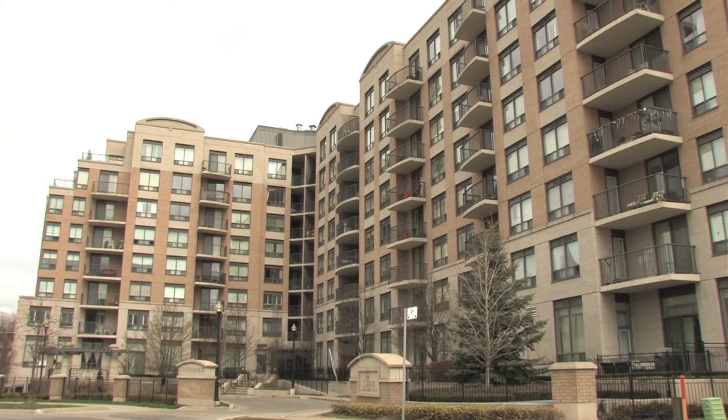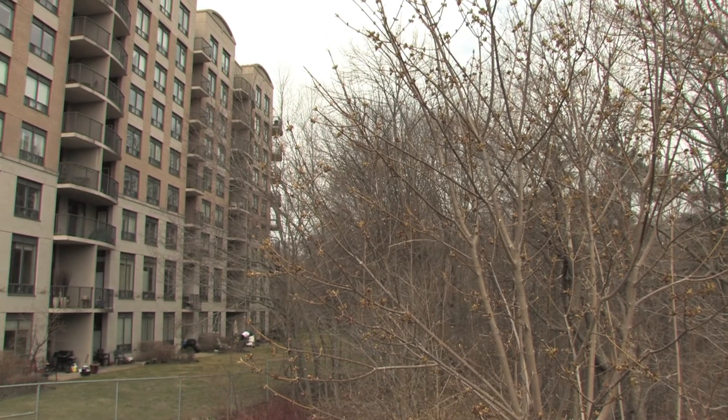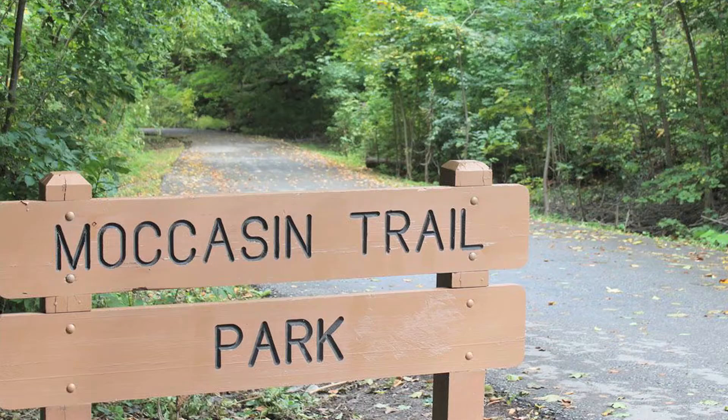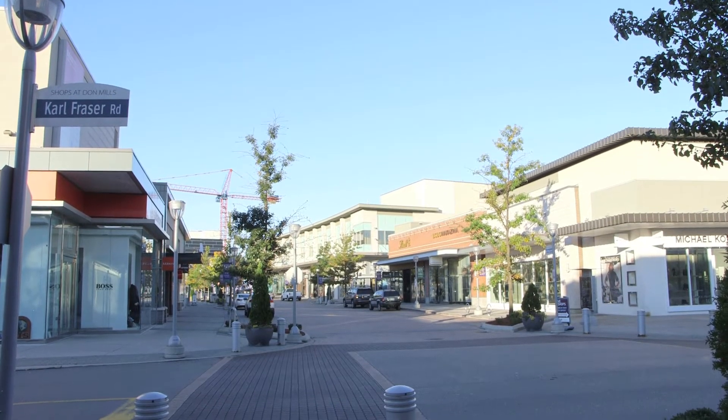The Savoy at Camelot is a wonderful building nestled in the ravine in the Dallamore community of Don Mills. This has become a very special community offering a children's playground, steps to Moccasin Trail, great schools, a short walk to TTC, and the wonderful shops at Don Mills.